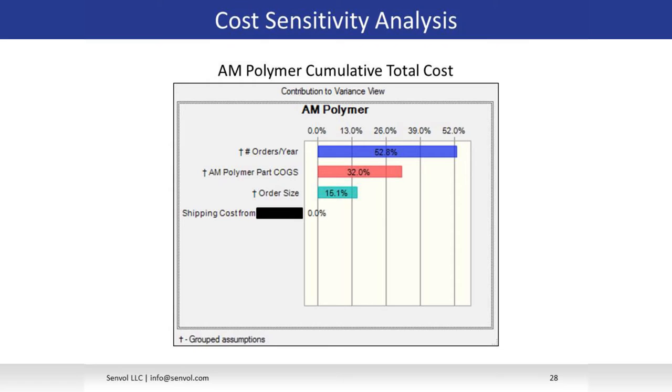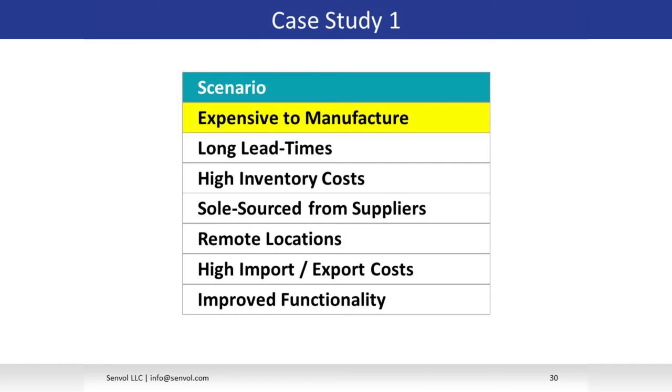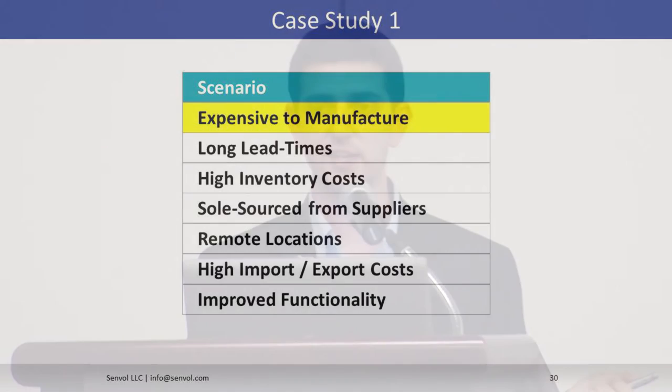Monte Carlo also allows us to show sensitivity analyses — what's driving the overall variability of this situation. In this case, the number of orders per year is driving 50% of the overall variability of total costs. So if GE wanted to become more certain about the outcome, they now know which variables to focus on. The summary: GE saved $100,000, they were able to focus on the most impactful inputs, and the algorithm also provides output to help decide whether to go in-house with production or outsource to a service bureau. This was an expensive-to-manufacture scenario.